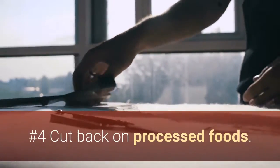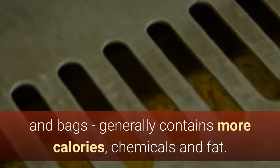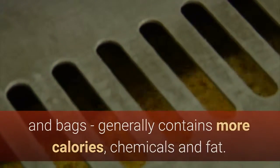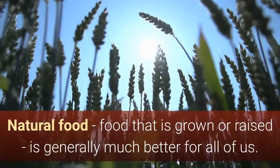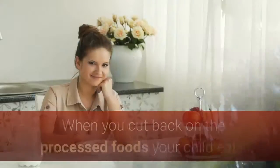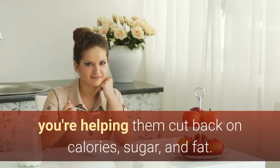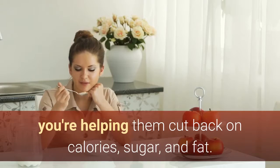Number 4: Cut back on processed foods. Processed foods — foods that come in boxes, cans, and bags — generally contain more calories, chemicals, and fat. Natural food, food that is grown or raised, is generally much better for all of us. When you cut back on the processed foods your child eats, you're helping them cut back on calories, sugar, and fat.